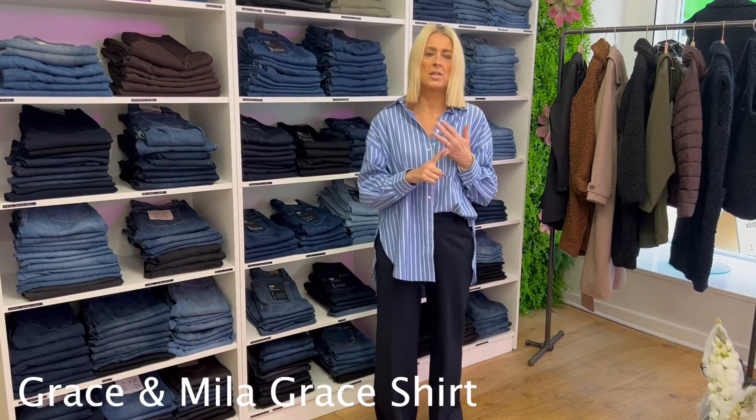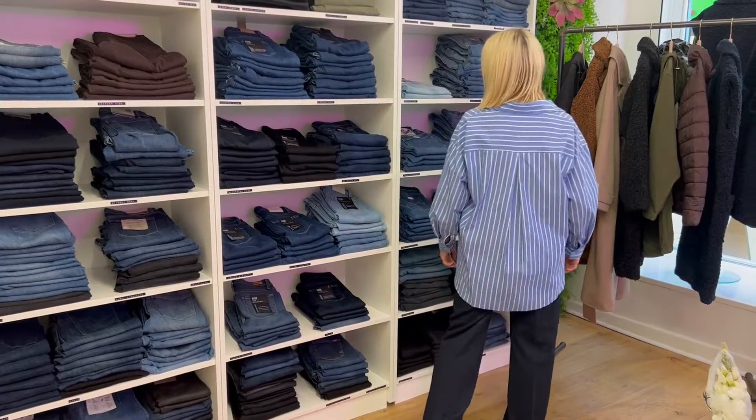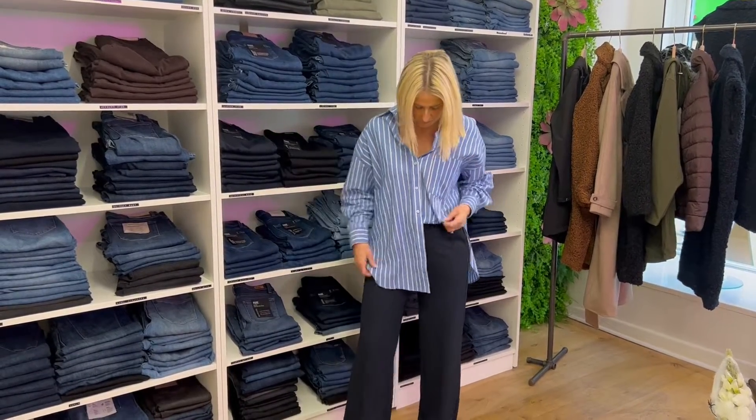On the top half we've got the oversized shirt from Grace and Mila. These are size small/medium or medium/large, so you'll be one or the other. It does come really big actually, so this is a small/medium. It's got the long tail at the back — wear it open with a little vest underneath, or style it as I have done here today.